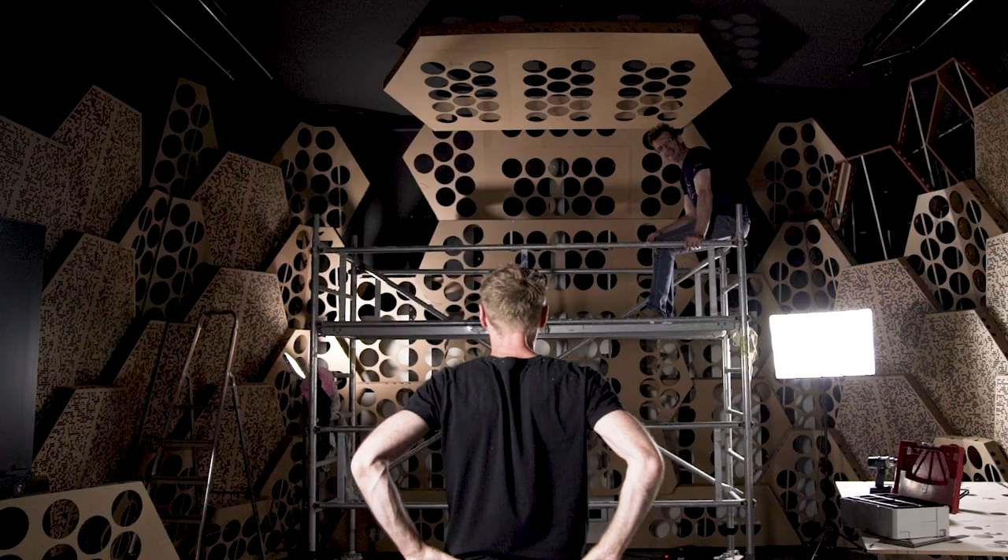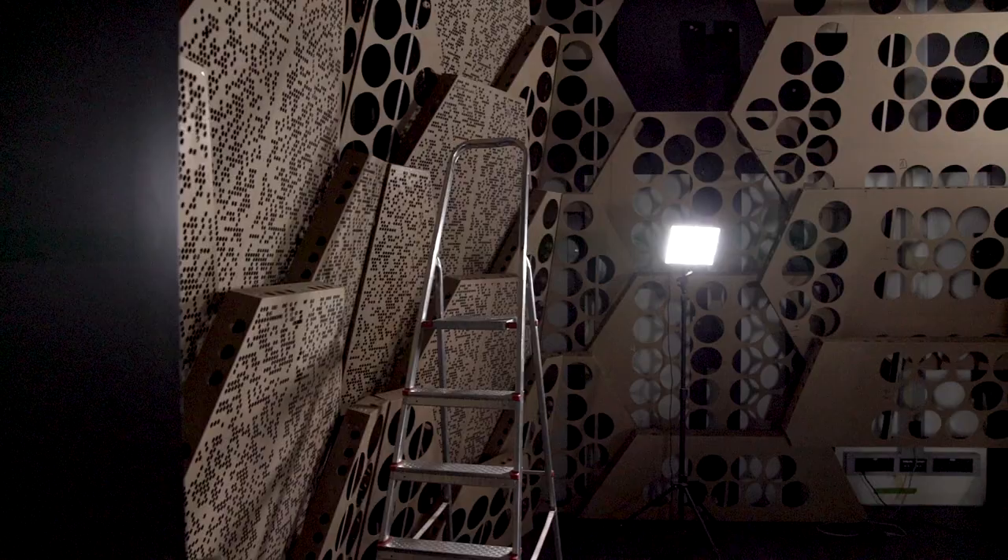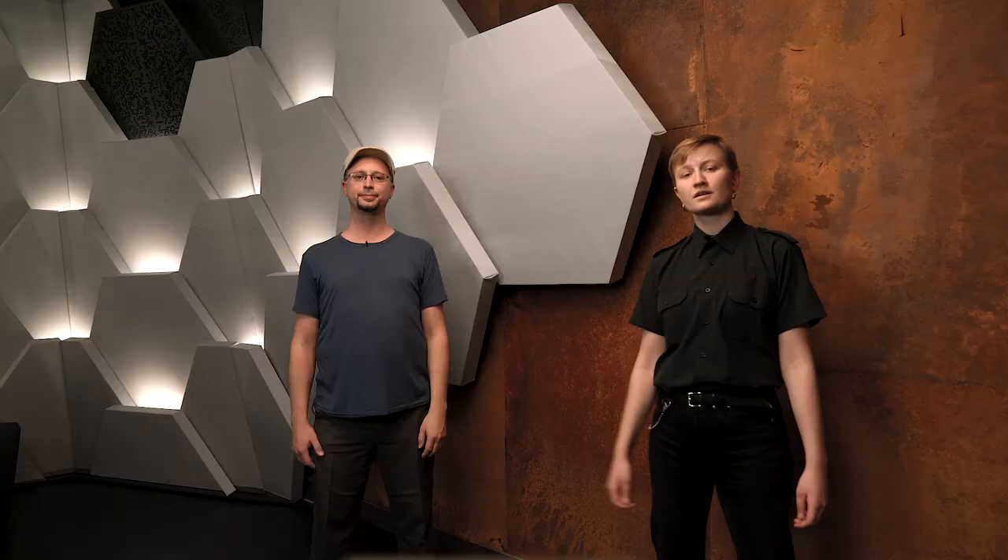They are filled with polyester fibers and are particularly effective in the mids and highs. The hexagons have different amounts of open surface area on the front panel to define how much they reflect or absorb. Nerd fact: the MLS sequence has its roots in the Chinese remainder theorem.